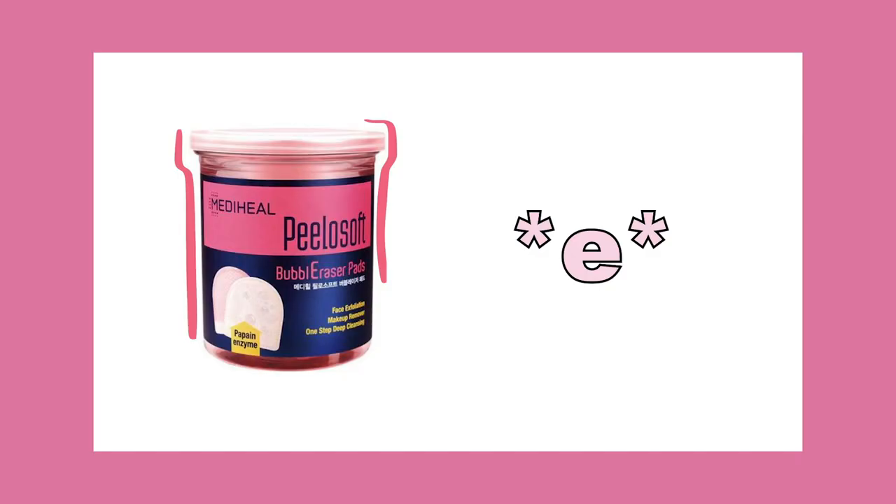E is going to be for exfoliation — that's why I put E — and it's going to be the Pillow Soft Bubbly Eraser Pads by Metaheal. I'm really loving these. They're kind of like padded cloth material and it's really good for exfoliating my skin. I thought chemical peels would be better, like easier on your skin, but I like that this is similar to what I already do — I use my towel to kind of exfoliate my skin.